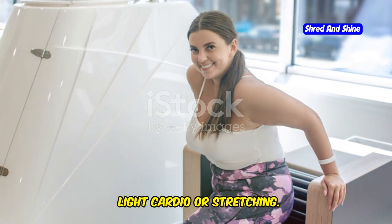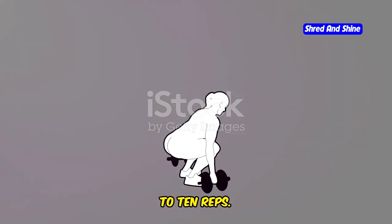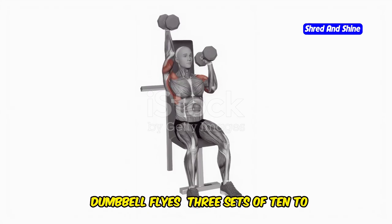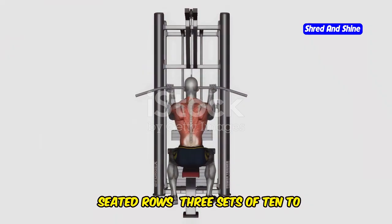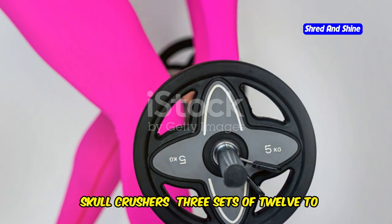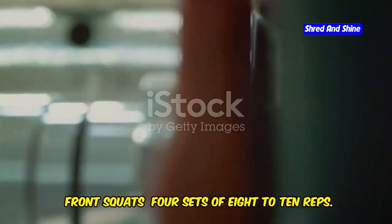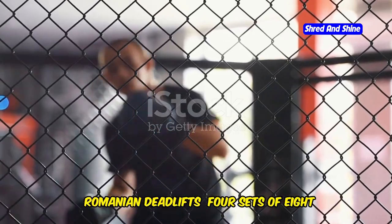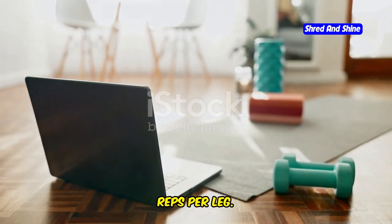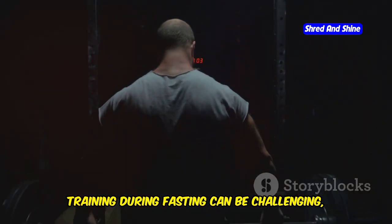Day 3: rest or active recovery — light cardio or stretching. Day 4, Upper Body: incline bench press 4 sets of 8-10 reps, lat pull-downs 4 sets of 8-10 reps, dumbbell flies 3 sets of 10-12 reps, seated rows 3 sets of 10-12 reps, hammer curls 3 sets of 12-15 reps, skull crushers 3 sets of 12-15 reps. Day 5, Lower Body: front squats 4 sets of 8-10 reps, Romanian deadlifts 4 sets of 8-10 reps, step-ups 3 sets of 10-12 reps per leg.